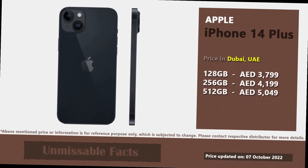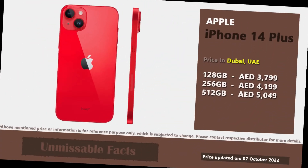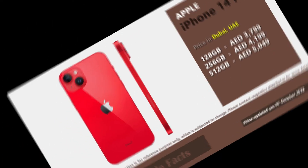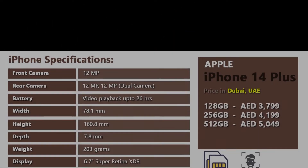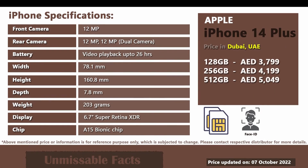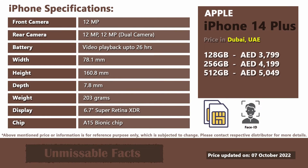This phone is available in 5 different colors which is being displayed in this video. Here is the product rate version of Apple iPhone 14 Plus available in Dubai or UAE. Now let's check out some of the basic specifications of Apple iPhone 14 Plus. This phone comes with both eSIM and nanoSIM.